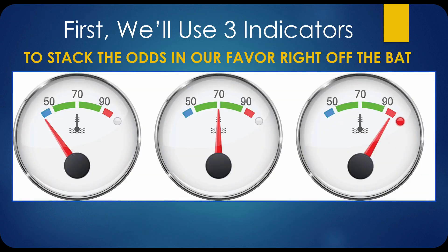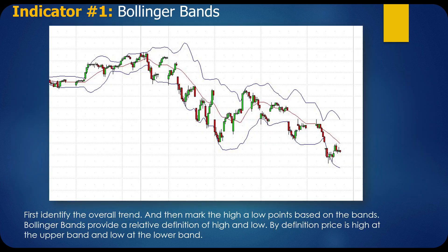First, we'll use three indicators to stack the odds in our favor right off the bat. Our first indicator is Bollinger Bands. Identify the overall trend and then mark the high and low points based on the bands. Bollinger Bands provide a relative definition of high and low — not exact, but relative to what the stock has been. By definition, price is high at the upper band and low at the lower band.